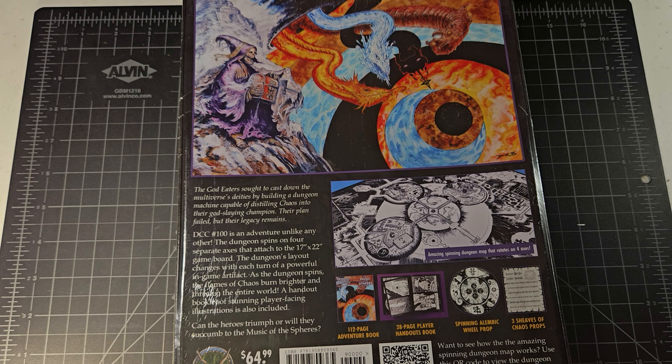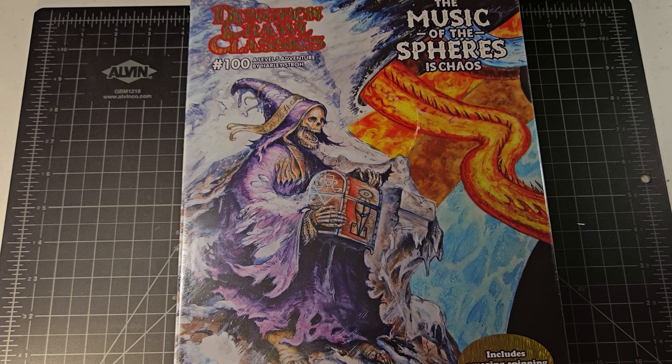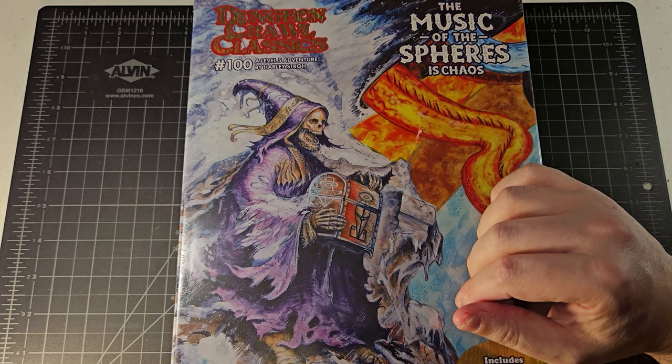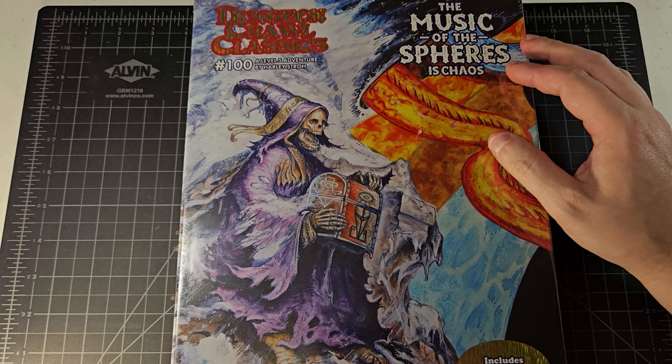'A handout booklet of stunning player-facing illustrations is also included. Can the heroes triumph, or will they succumb to the music of the spheres?' I am a sucker for a box set — that is probably the primary way in which I gel with the concept of an old school revival. I do not consider myself an OSR gamer by any stretch of the imagination, but I definitely love a great box set. DCC is by far my favorite out of all the old-style games out there.